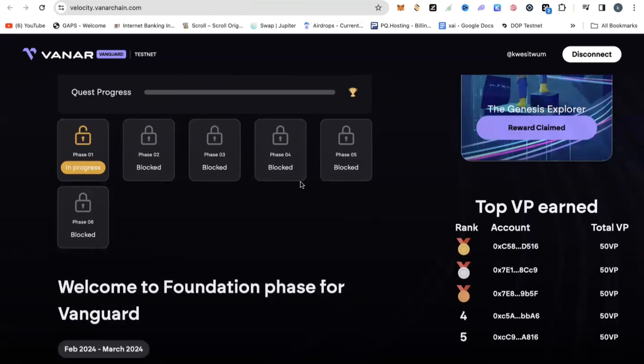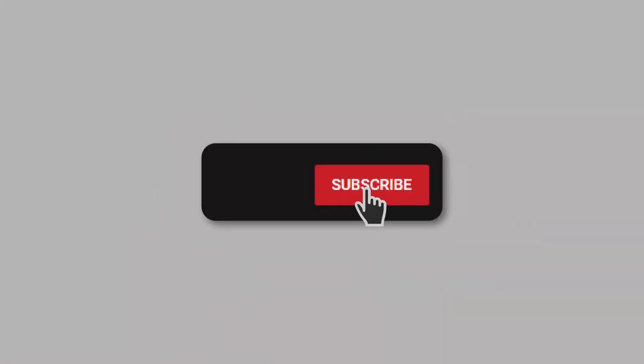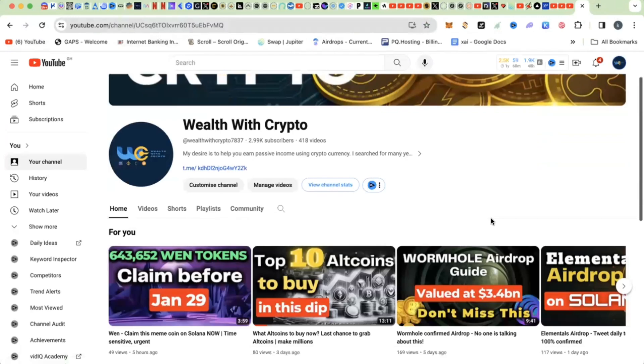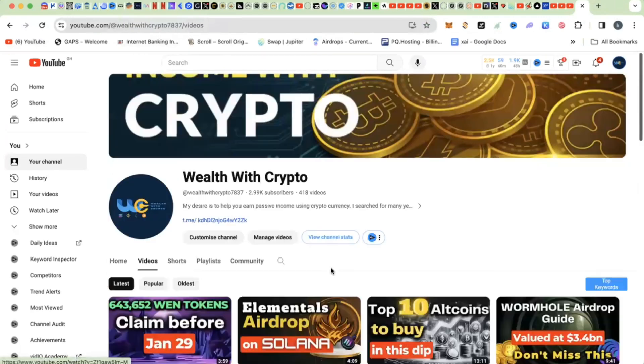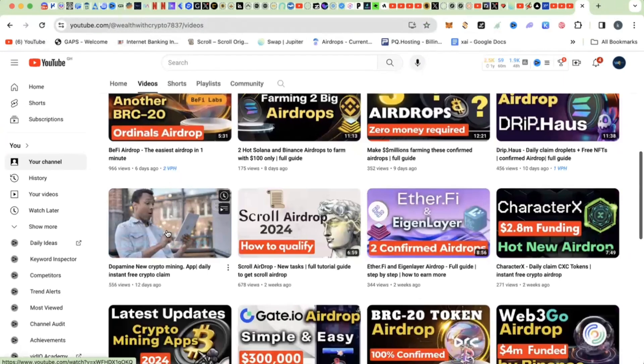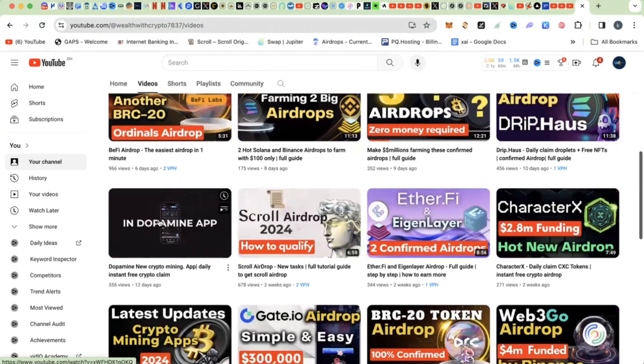If you love these airdrops, then definitely subscribe to the channel. This is World of Crypto — we do all the heavy lifting, all the deep dives, and bring you absolutely the best projects in crypto. Stay blessed, hit that like button, and I'll see you in the next video.